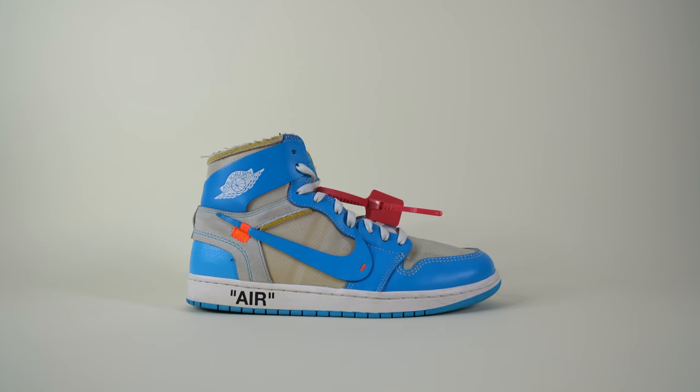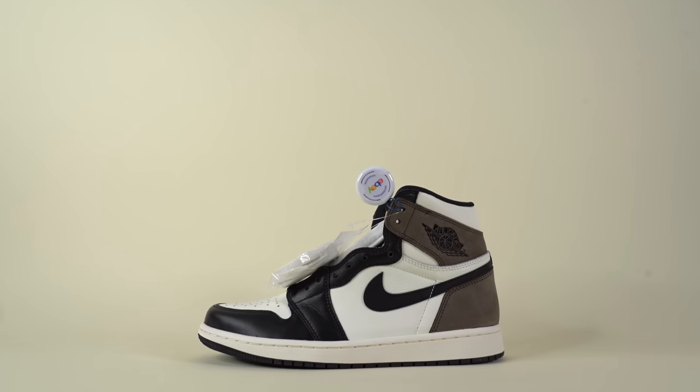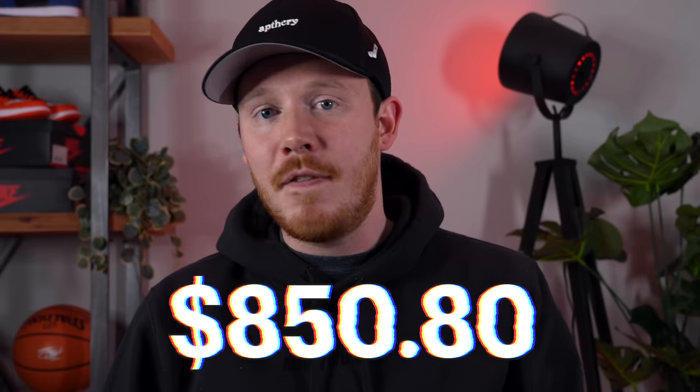I don't usually grab this much stuff except for the Black Friday episode. Lately I've been focusing more on trading, and next week I've got some really crazy trades coming in. I traded the Off-White UNC Ones, the Fear of God Ones, and all my Air Jordan Ones, so some really insane stuff is on the way. After all this week's pickups, the sneaker collection fund sits at $850.80 — and after you see what's coming in next week, it's going to get crazy.